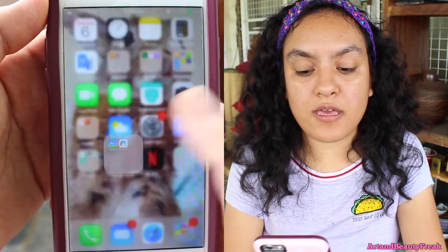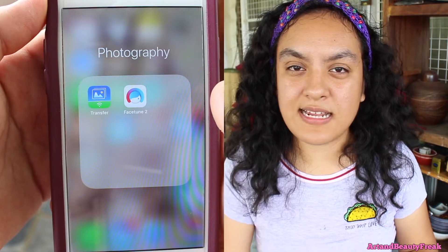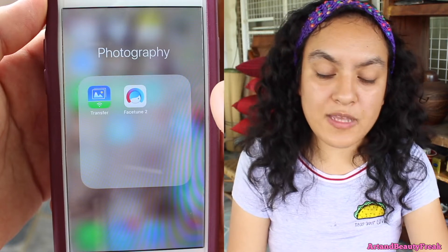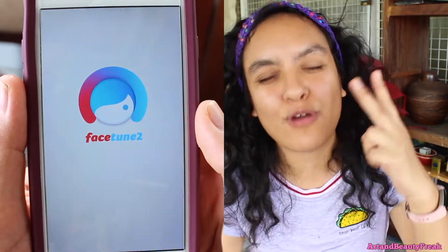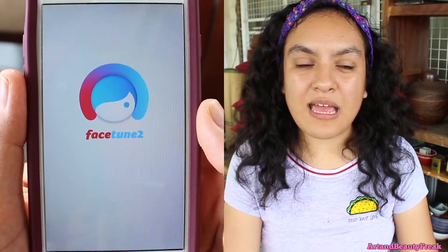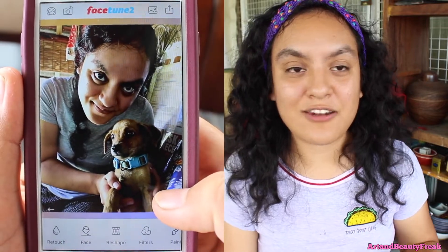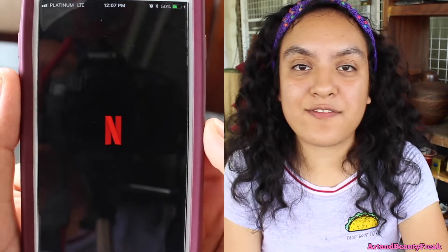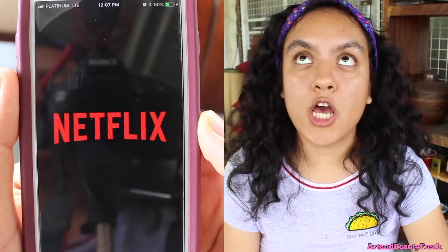Next to it, I have the photography folder. I have a transfer app, which is basically to transfer photos from your phone to your laptop. I have the Facetune 2 app — because I'm too cheap to buy the Facetune app — and I use it sometimes when I'm feeling self-conscious about my skin, but I honestly don't use it that much. Then I have the Netflix app — Netflix is life. I love Netflix.